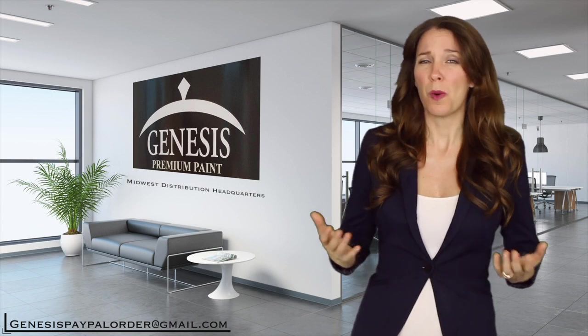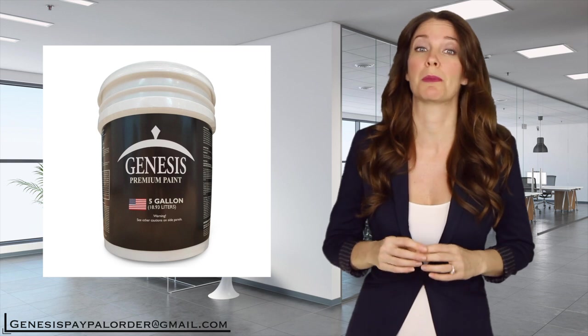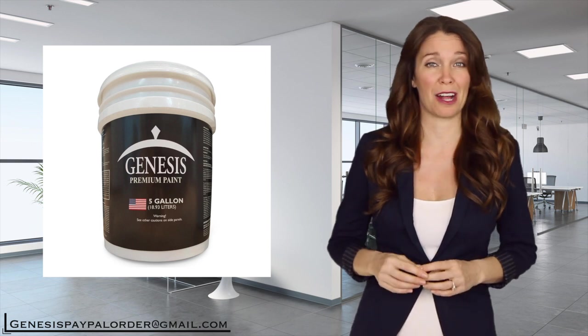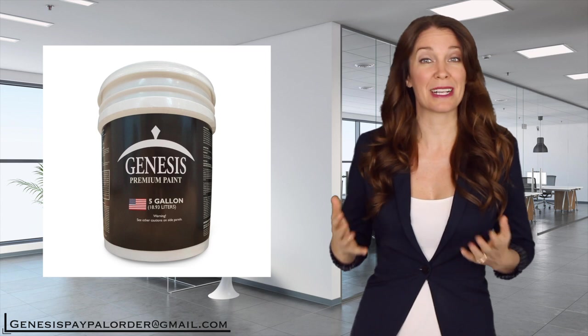Order from us. Why are you paying retail? We offer great wholesale pricing on our quality Genesis premium latex paint. Buy from us and save a minimum of $50 to $75 for every 5 gallon pail of high quality latex paint you purchase. That really adds up to big savings.